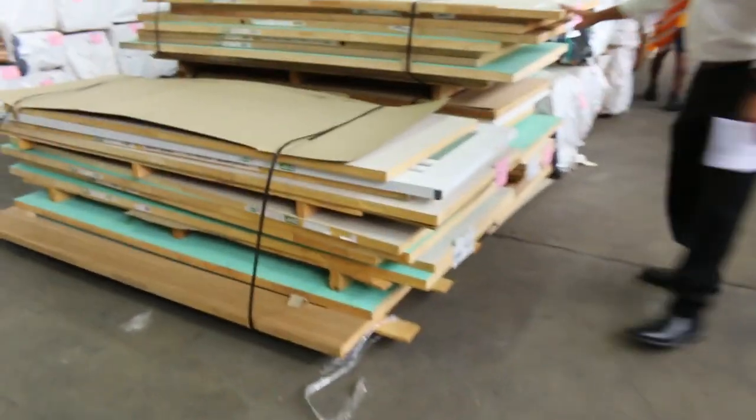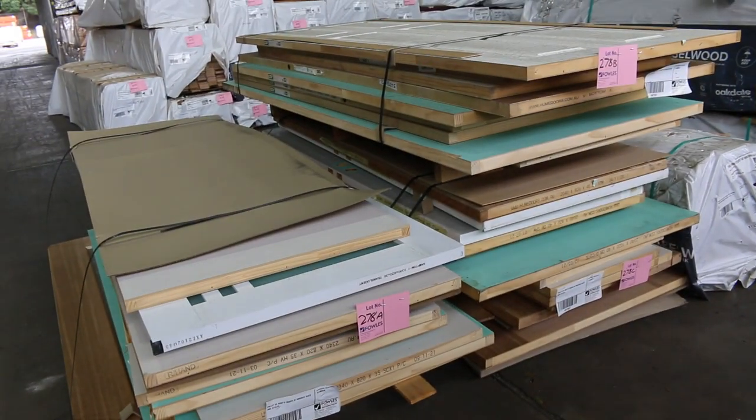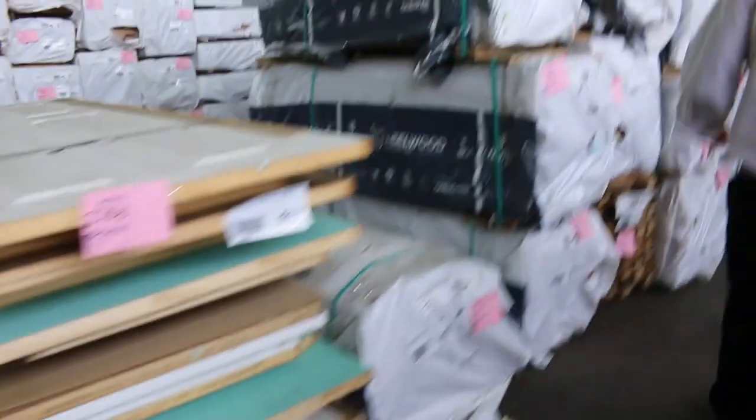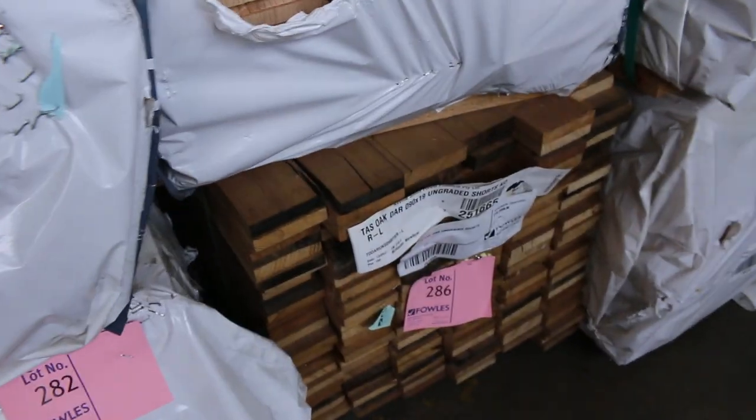We've got doors — these pallets are doors. We generally clear out and you buy them by the pallet — you take whatever's in the pallet. Through here there's more Tassie Oak, weatherboards, and some cladding also.